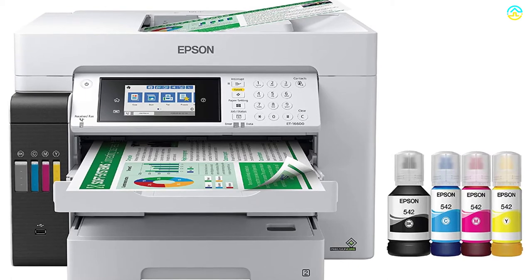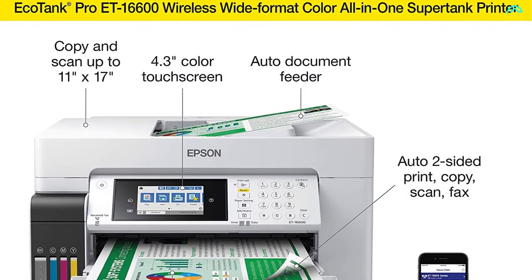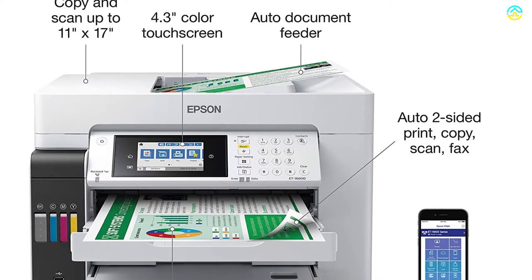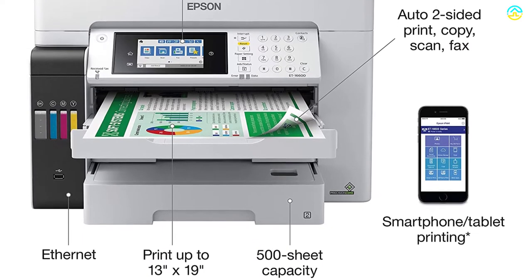It is equipped with a 4.3-inch color touchscreen which offers options for voice-activated printing. Because of Ethernet and Wi-Fi wireless connectivity, you can print from tablets, Android, and Apple devices.